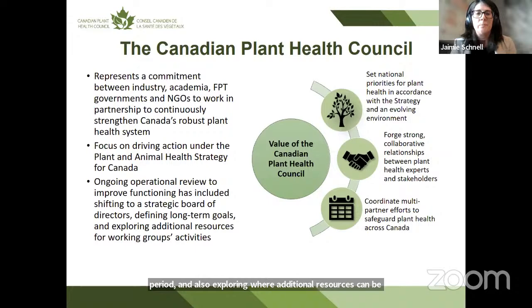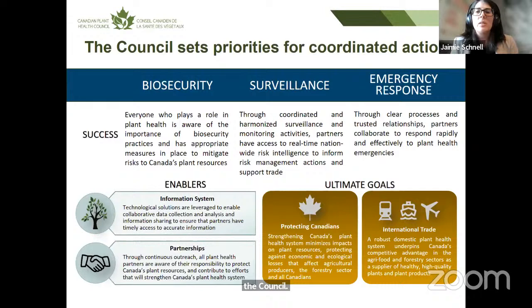One of the key areas the council does is set priorities for coordinated actions. The Plant and Animal Health Strategy identified a wealth of activities, and obviously everything can't be done all at once, so there's a need to focus efforts on key areas where partner action can really bring about results. Since 2018, the three priority areas have been biosecurity, surveillance, and emergency response.